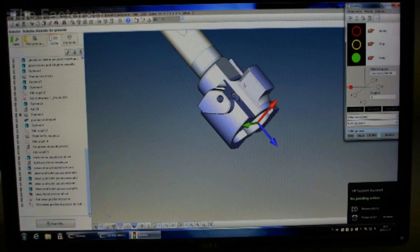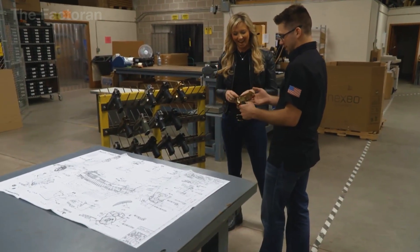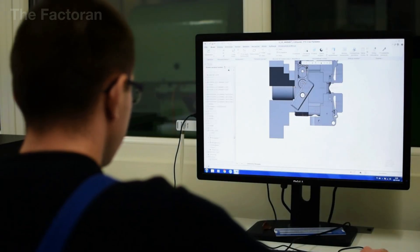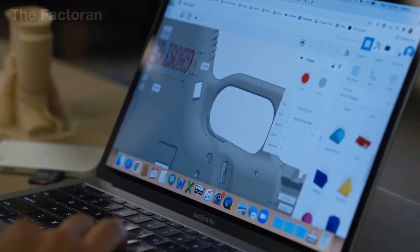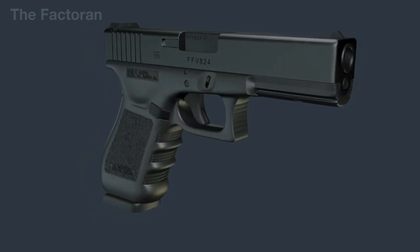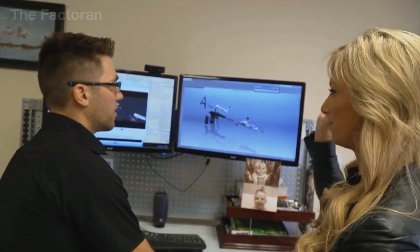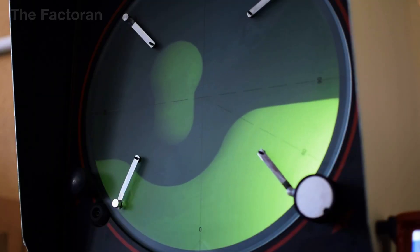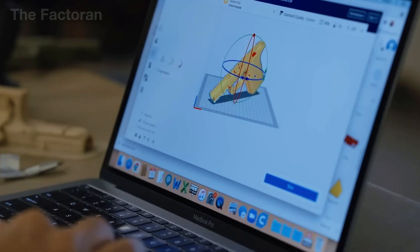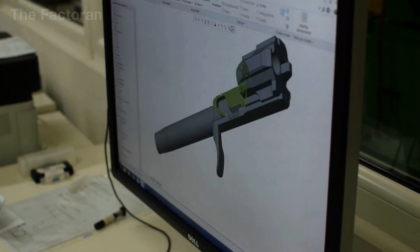and the weapon's ability to function in harsh environments — all to create a compact, easy-to-handle firearm that can withstand the immense pressure of every shot. Alloy steel is prioritized for load-bearing components such as the barrel and slide, parts that must endure thousands of cycles of thermal expansion and impact. In contrast, the grip and auxiliary frame are typically made from lightweight aluminum or heat-resistant polymer, reducing the overall weight while maintaining the necessary structural rigidity.